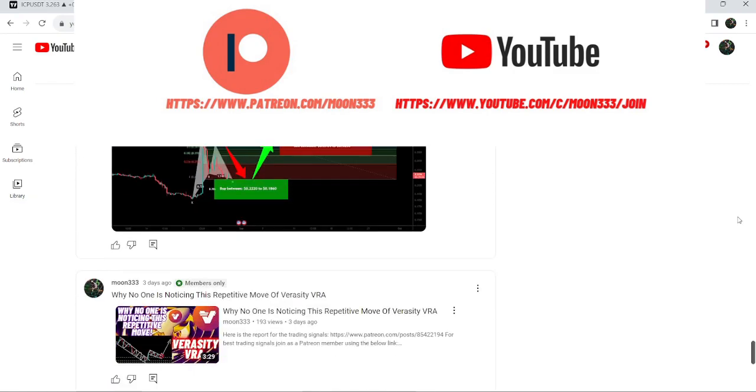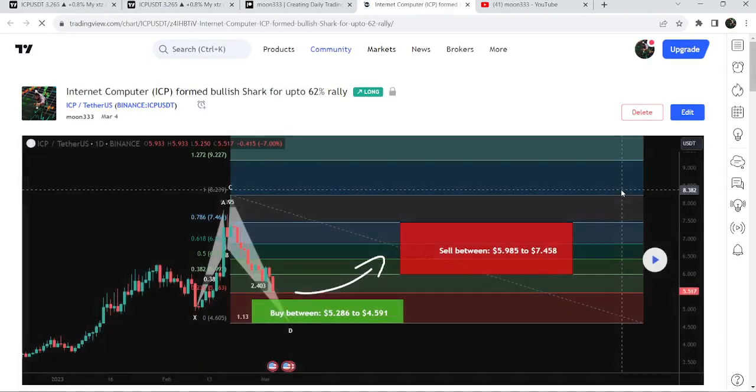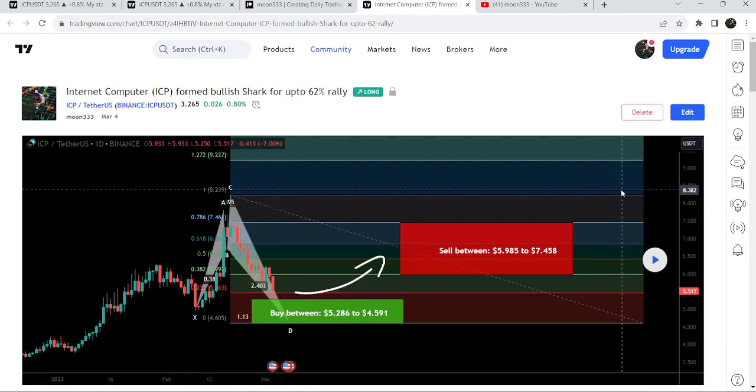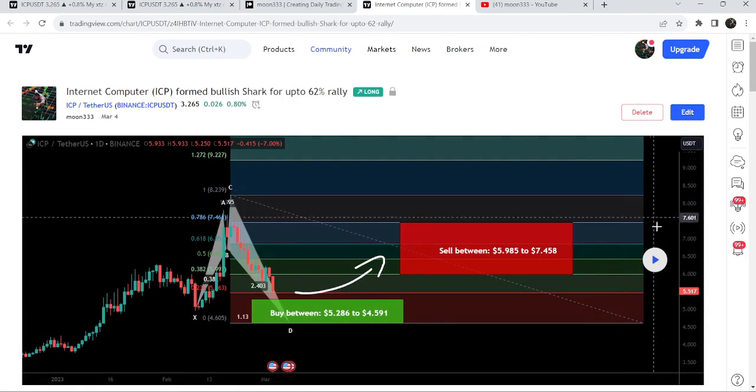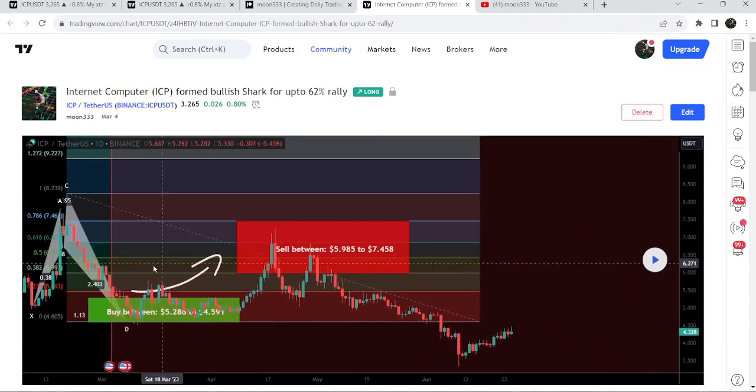Let's start the analysis. First of all, let me begin with my last successful trade signal for Internet Computer that I shared on the 4th of May 2023 with my members. That was a harmonic bullish reversal shark pattern that Internet Computer formed with the US dollar pair on a daily time frame chart. After playing this chart, you can see that the price nicely moved up from this buying zone — this was almost a 57% pump on the daily time frame chart.